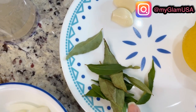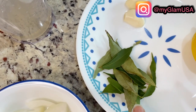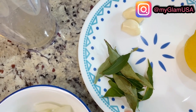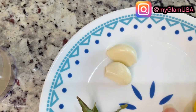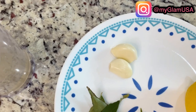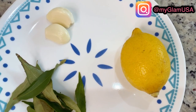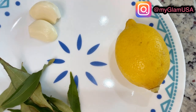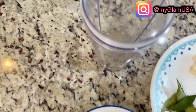The next ingredient is curry leaves. Curry leaves have beta-carotene and all that good stuff which helps with hair growth. We also have a couple cloves of garlic, which also contains sulfur and is very useful for hair growth. If you are facing dandruff problems, then you need to add half a lemon, but if not, you don't need to add it.